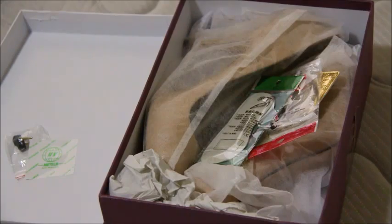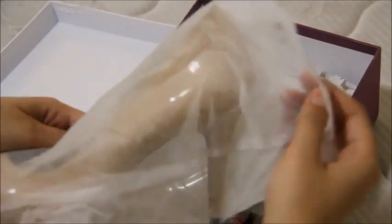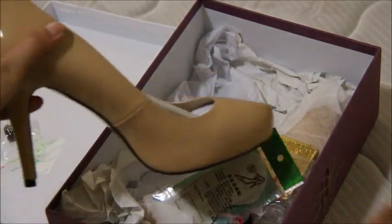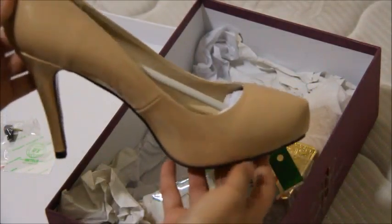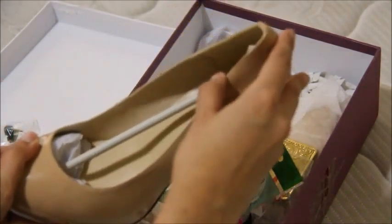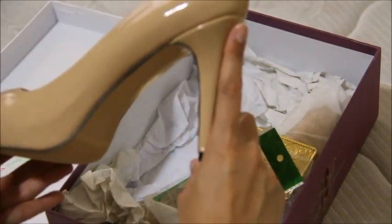Hey guys, I'm doing a review of these shoes — this is a nude pump. This is how it came in: very well packaged. You can see the shoes, it's really gorgeous. It comes well packed with this holding the shoes in place so that it does not lose its shape.